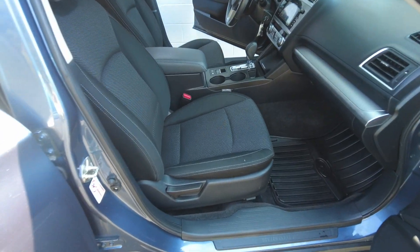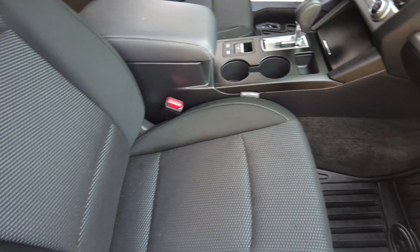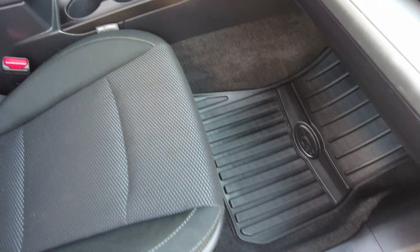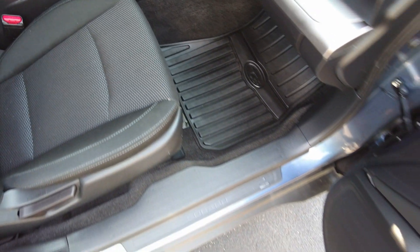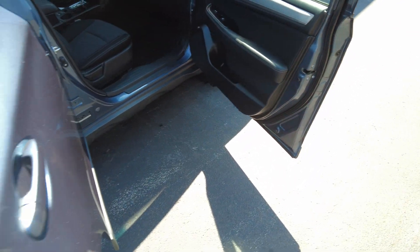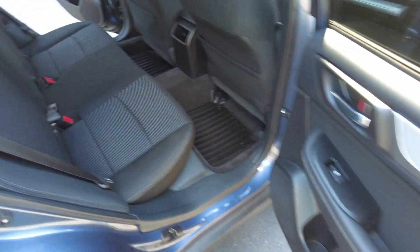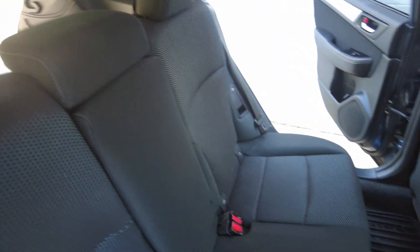It does have slate black interior, it is cloth, it does have all-weather mats, and it does have seating for five. You can see the all-weather mats.